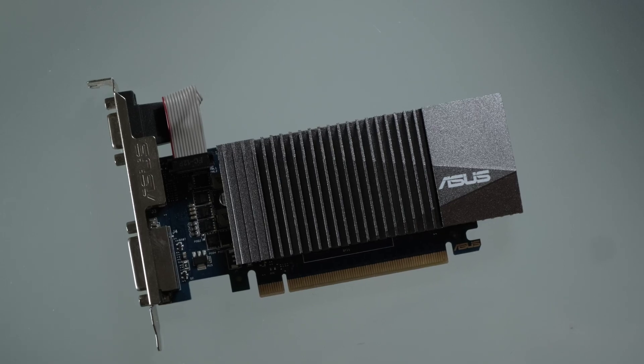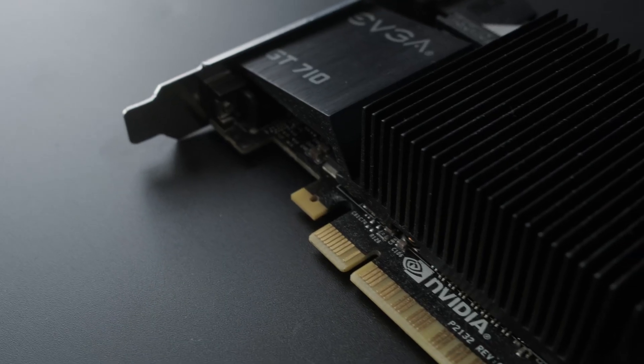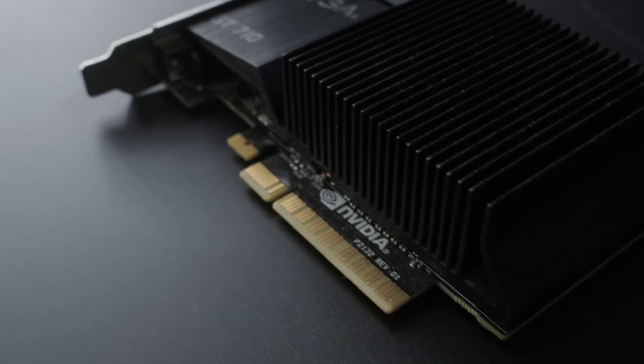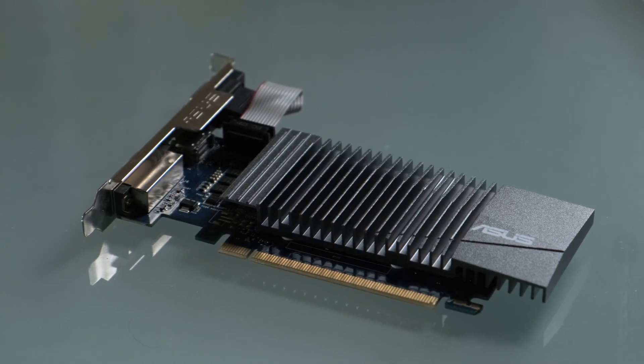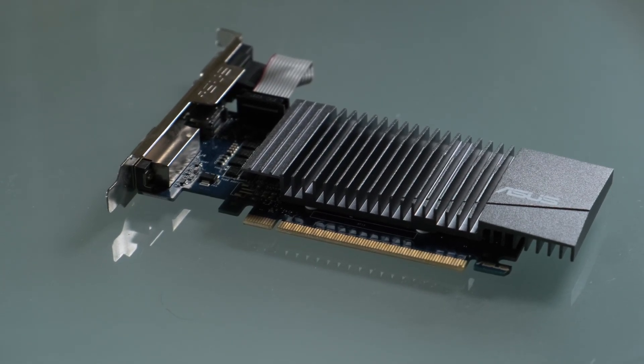So that all seems conclusive. The fancy GDDR5 model is slightly better than the DDR3 pleb version, though apparently not all the time, and still finds it hard to justify a price tag above, I'd say, a tenner — £15 tops.